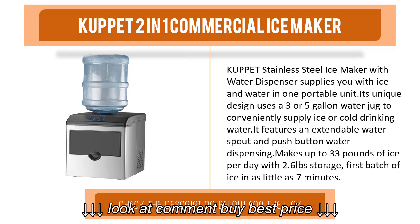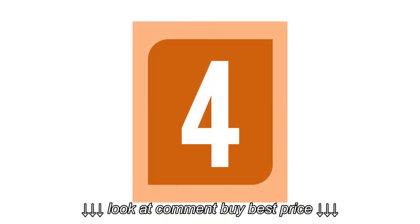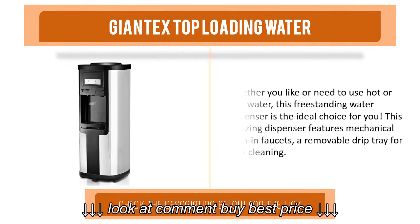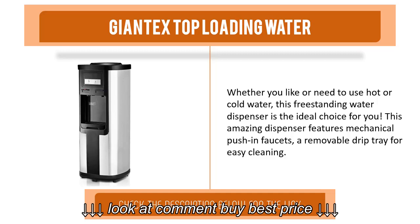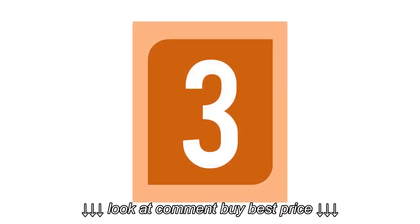Item number four is the Giant X Top Loading Water Dispenser. Whether you like or need to use hot or cold water, this free-standing water dispenser is the ideal choice for you. This amazing dispenser features mechanical push-in faucets and a removable drip tray for easy cleaning.